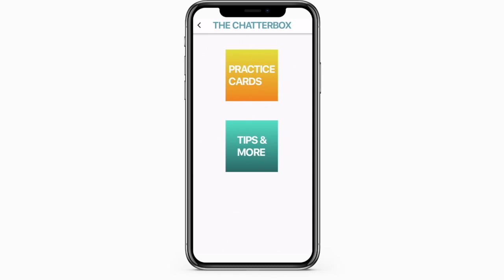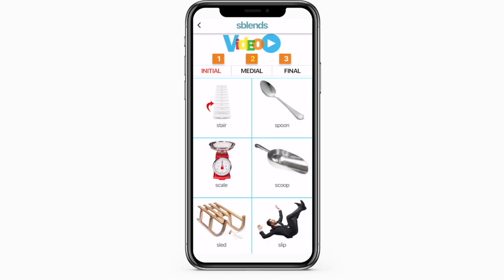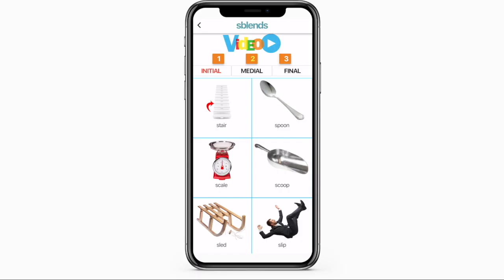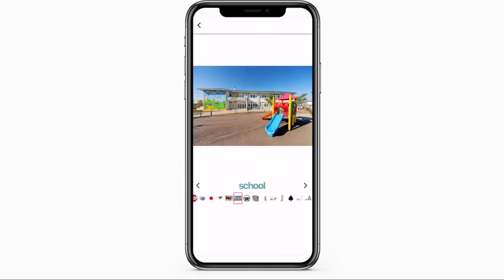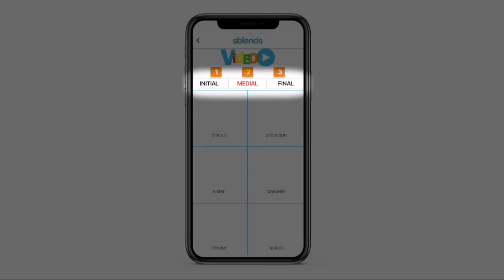The Practice Cards section provides you with the very same flashcards that speech therapists use every day to practice speech. Select the deck that contains the sound on which your child is working and scroll through the images. You can view the cards one by one or in various grid views, or tap the card to enlarge it and scroll through the images at the bottom. Each deck provides a group of cards that targets the sound in the initial, medial, or final position.